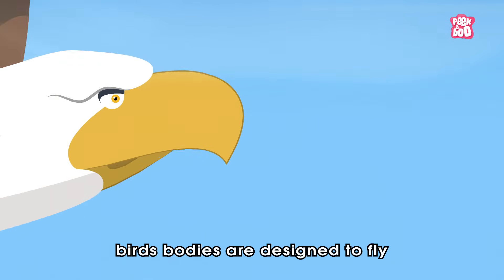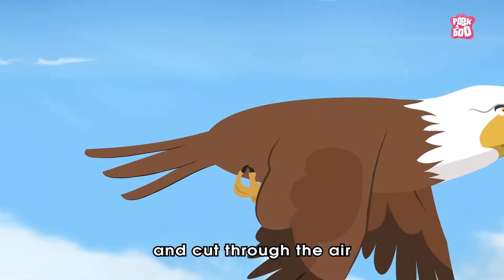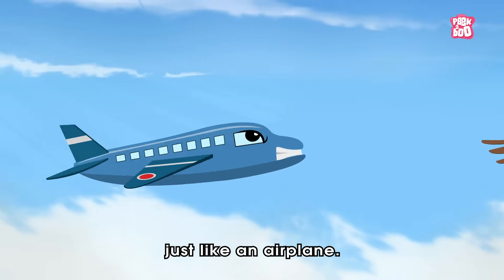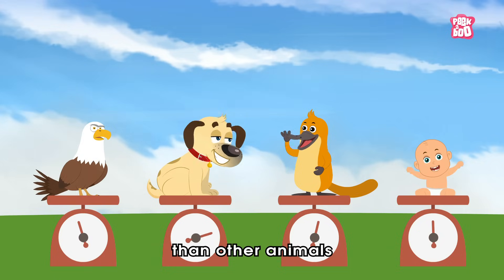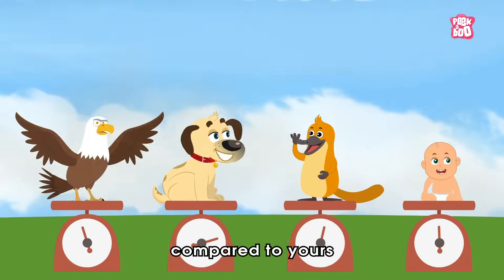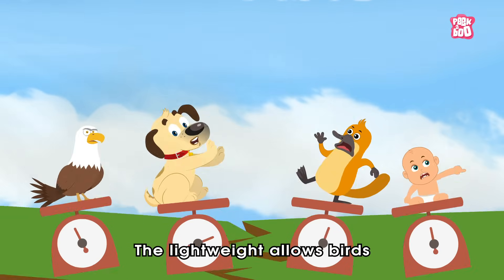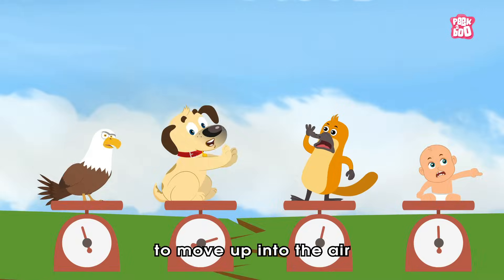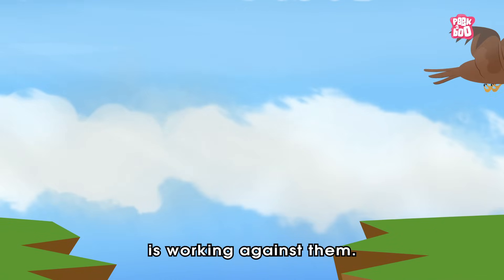Not only that, the bird's bodies are designed to fly and cut through the air, just like an airplane. They are usually lighter in weight than other animals, as their bones are thin, light and hollow compared to yours, which are thick and heavy. The light weight allows birds to move up into the air, since less gravity is working against them.